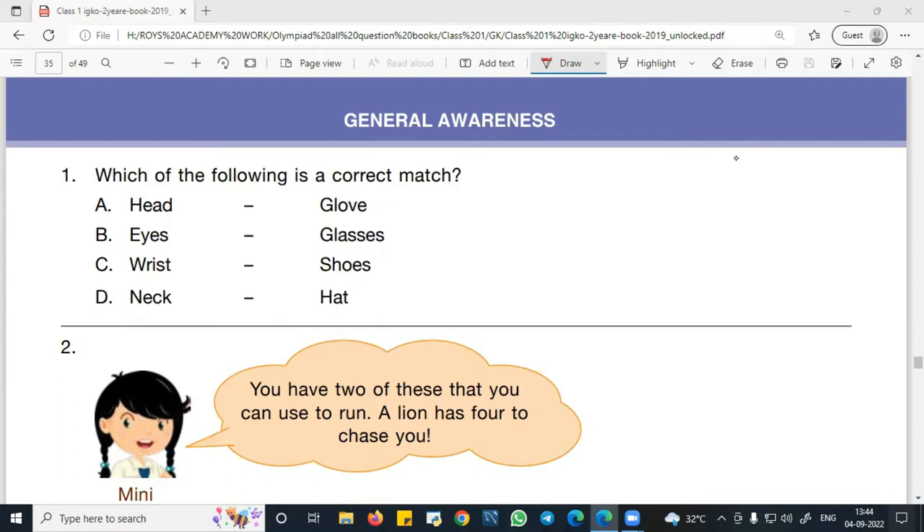In question number 1, which of the following is the correct match? Option A: head – clothes. Option B: eyes – glasses. Option C: wrist – shoes. Option D: neck – hat. Dear student, please try this question and then I will tell you the right answer.